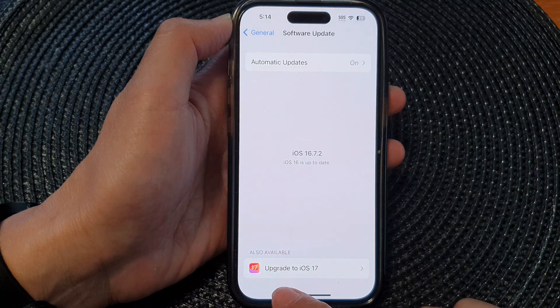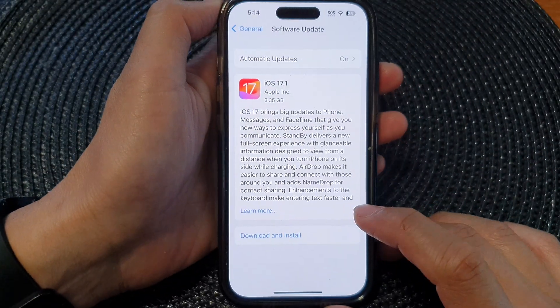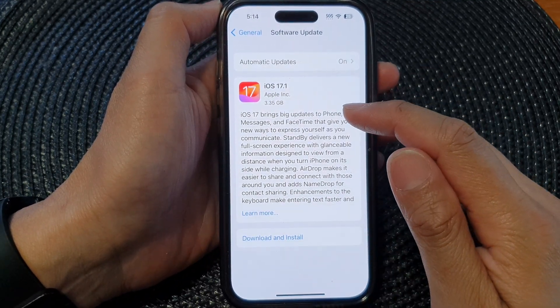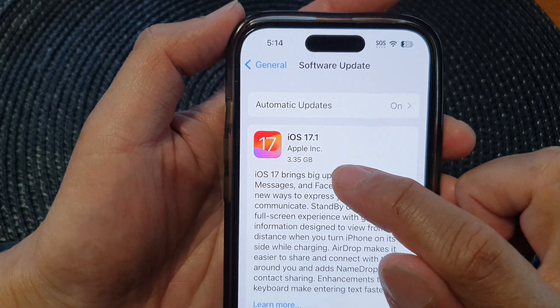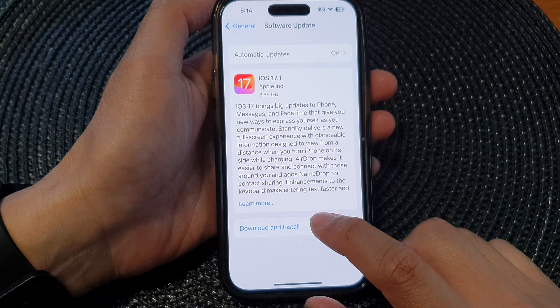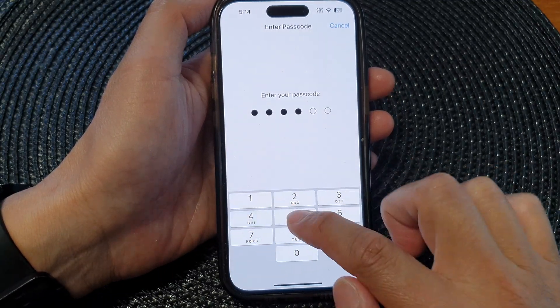Down here you can see it says 'Upgrade to iOS 17.' Tap on that and then tap on Download and Install. This is a large update — the download is 3.35 gigabytes — so it may take some time. Tap the Download and Install button, then put in your phone passcode.